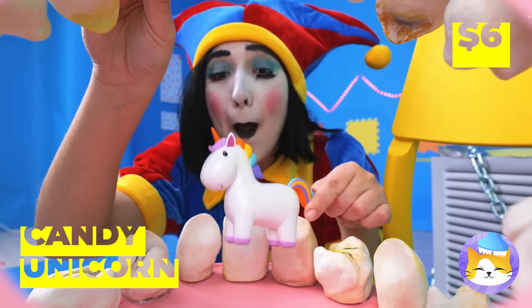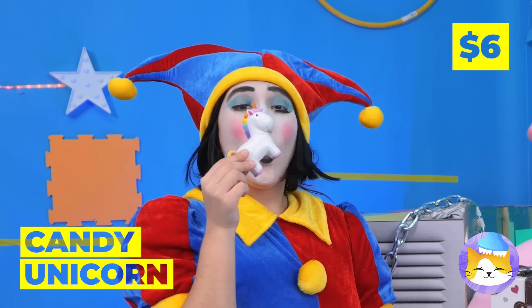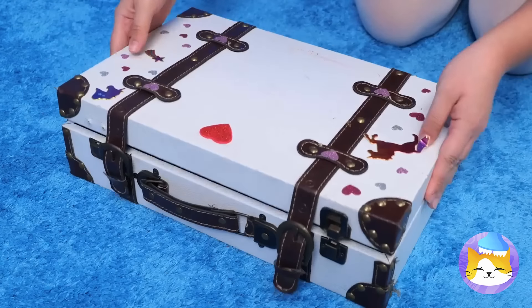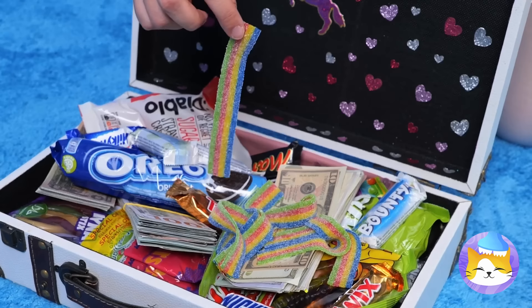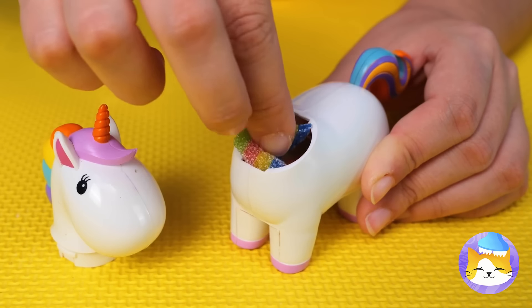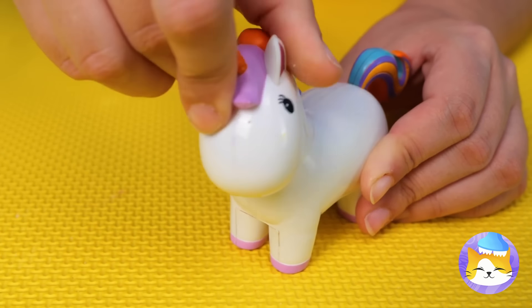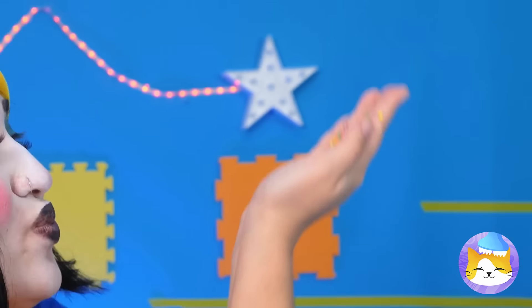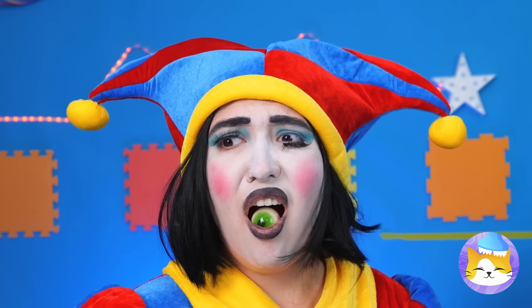Maybe Mr. Unicorn can help. A candy unicorn — now all we need is some candy. Wow, a whole suitcase filled with candy! Fill him up and start shaking that tail. It's bite-sized, let's try it out. Talk about an aftertaste.